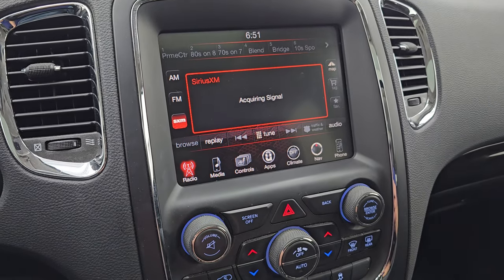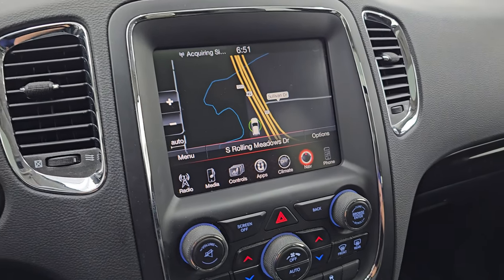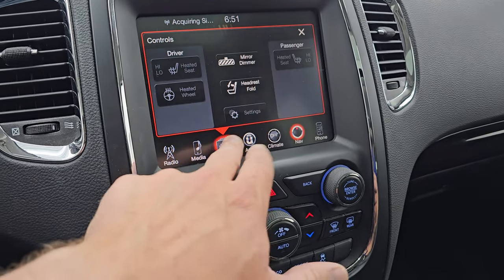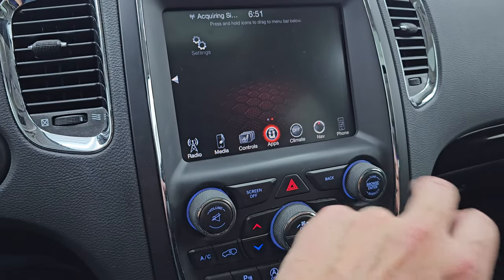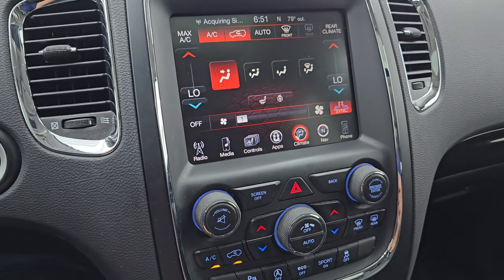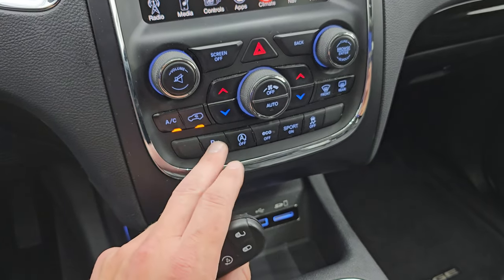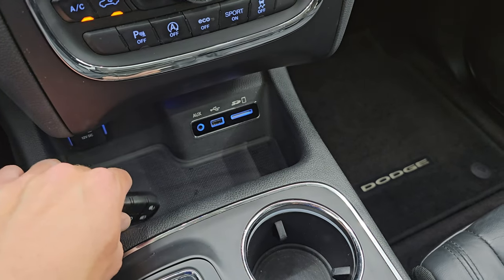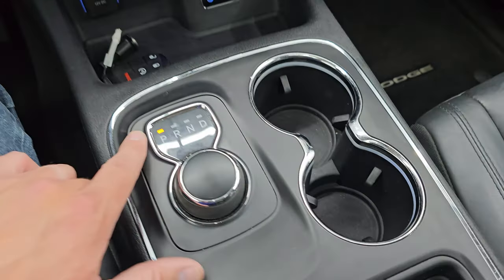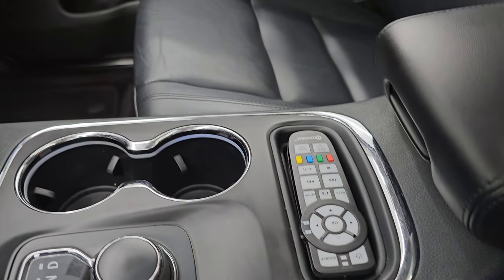You get the 8.4 Uconnect radio with AM, FM, and SiriusXM radio capabilities, along with the factory navigation system — and that nav system is working nicely. You get your heated seats, heated steering wheel controls, and all your different apps. Climate controls are working nicely as well. Down here are more tactile volume, tune, and climate controls, including dual climate zones, parking sensors, start-stop, eco mode, sport mode, and stability control. Keyless entry with remote start. There's also an AUX, USB, and SD card slot, and this is where you insert DVDs for the rear entertainment system, along with the controller for those screens.